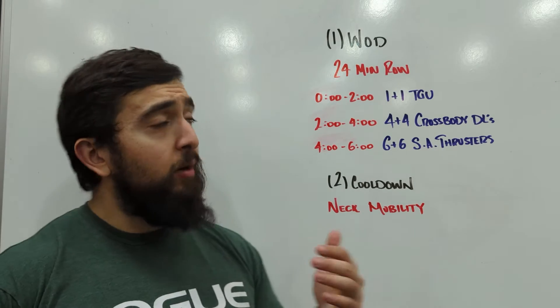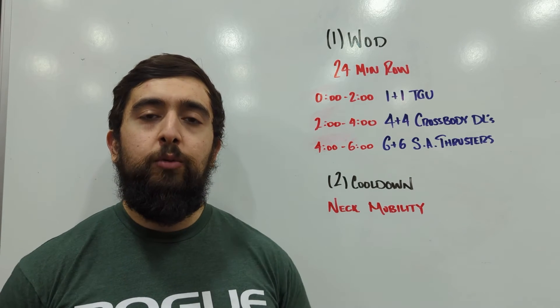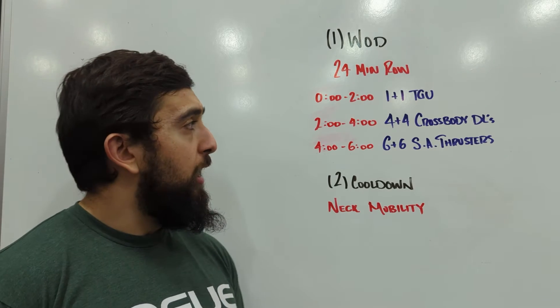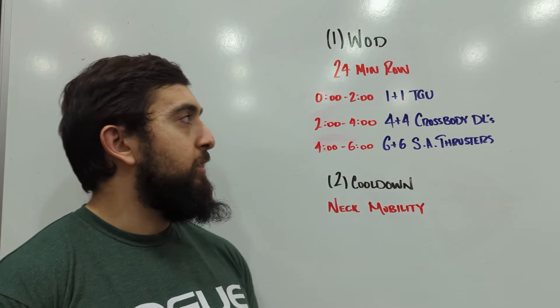Today's workout, we're rowing for 24 minutes, but every two minutes we're going to be doing a movement as a break. With these movements, we're trying to add some more mobility and range of motion in our shoulders, lower body, and also adding a little bit of cardio mixed in there, some weight lifting at the end.